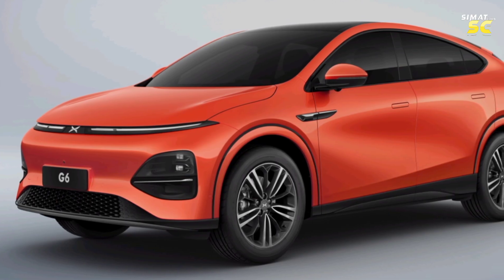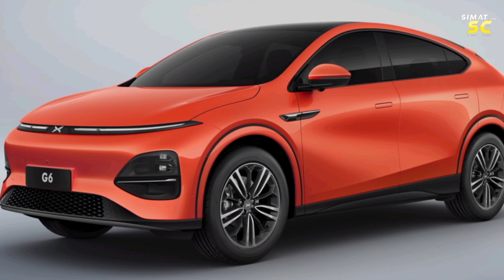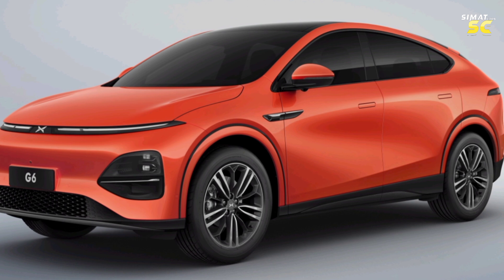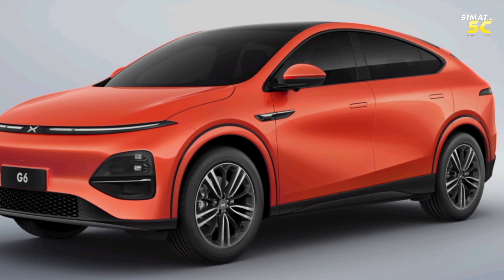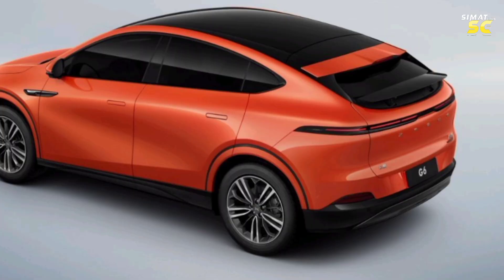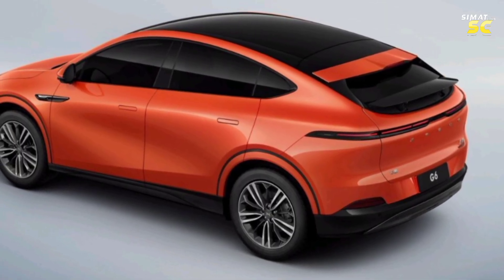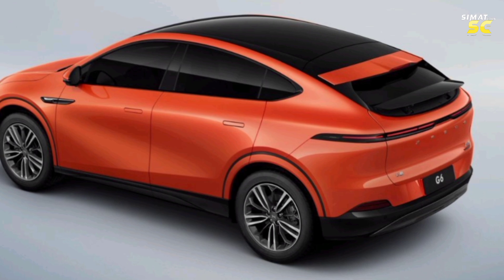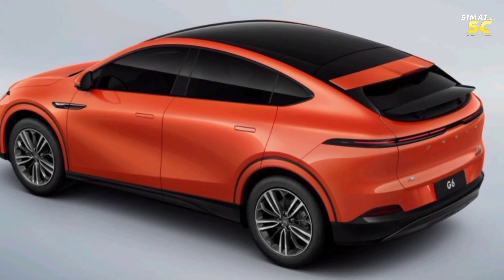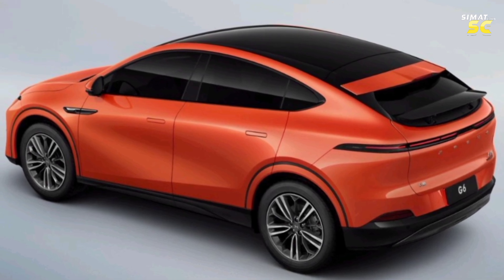The G6 represents the SUV Coupe class. Its length is 4,753 mm, its width is 1,920 mm, its height is 1,650 mm, and its wheelbase is 2,890 mm. The trunk volume is 571 liters, expanding up to 1,374 liters when folding the second-row seats. It comes with a weight distribution of 50% on the front axle and 50% on the rear axle.